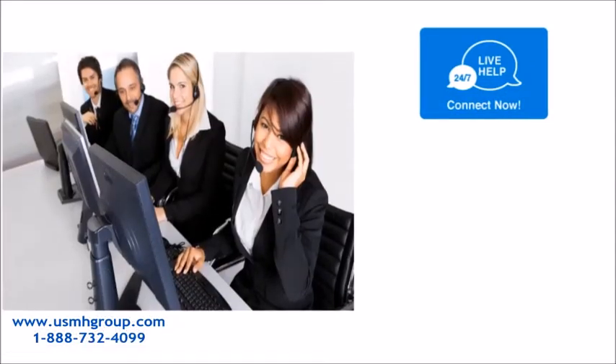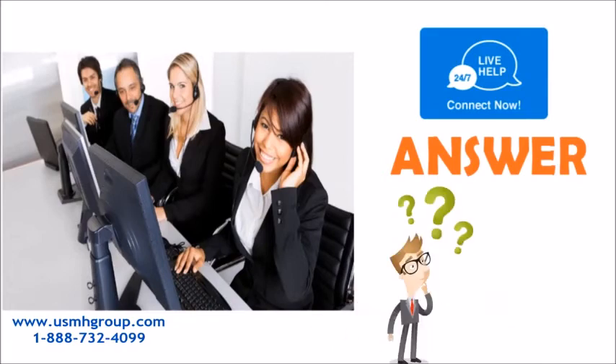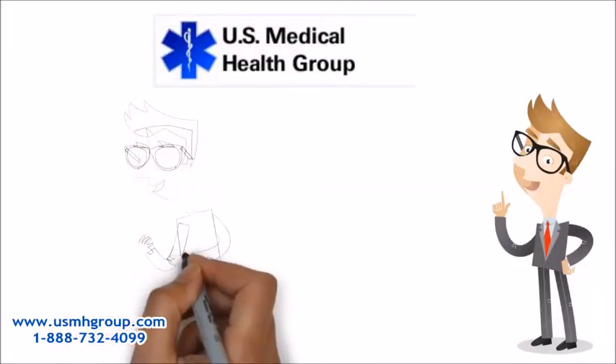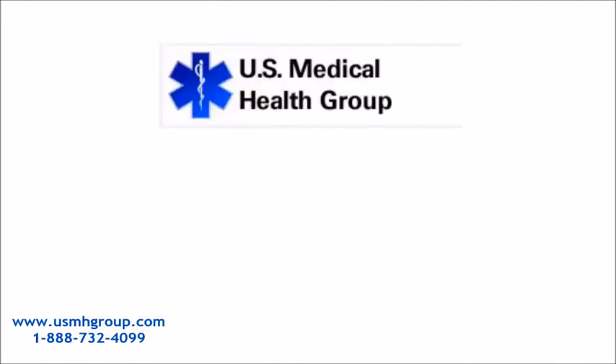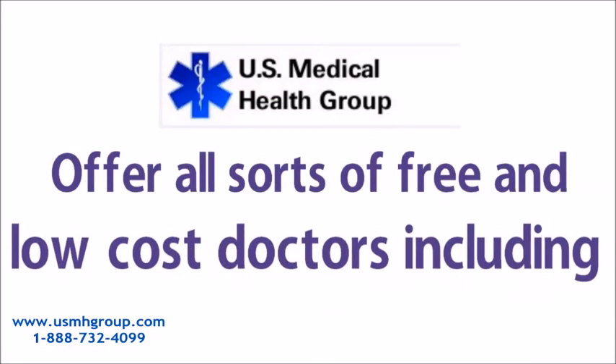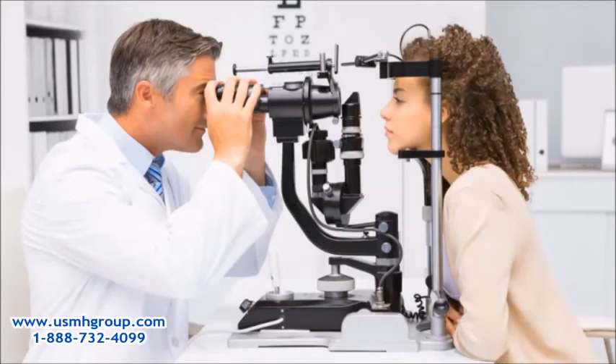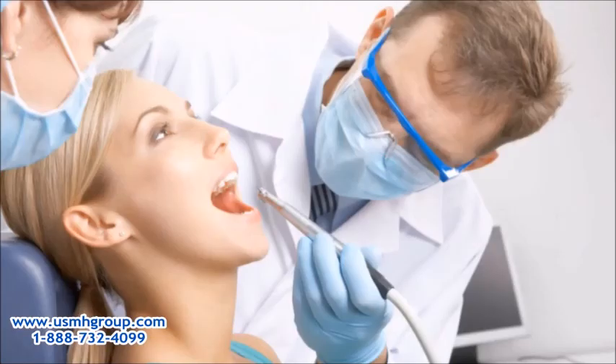They also have a 24/7 online chat service and support team to answer any questions you might have. Let U.S. Medical Health Group find the services you are looking for. They offer all sorts of free and low-cost doctors including gynecologists, cardiologists, ophthalmologists, and dentists, as well as pharmacies.